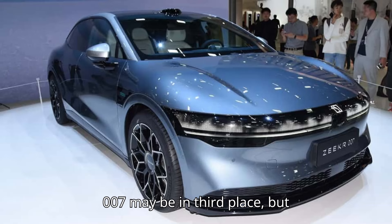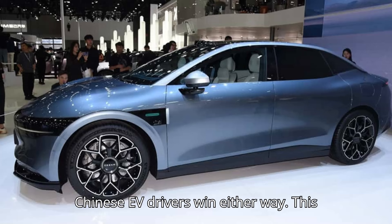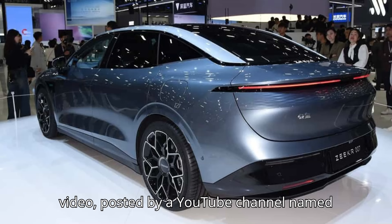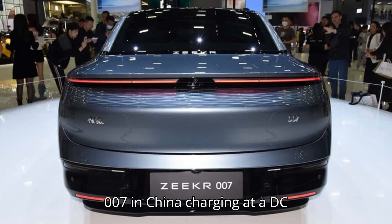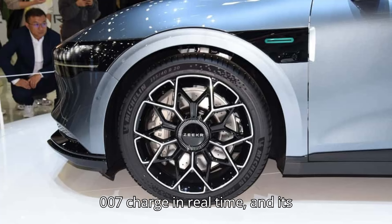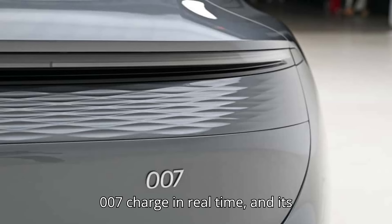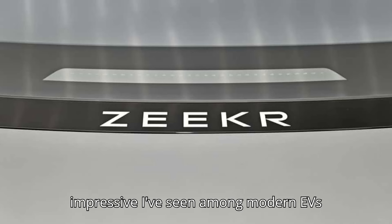The 007 may be in third place, but according to this video in real time, Chinese EV drivers win either way. This video, posted by a YouTube channel named China's EV Car, shows a Zeker 007 in China charging at a DC fast charger. That in itself isn't necessarily news, but we can watch the 007 charge in real time, and its charging curve might be one of the most impressive I've seen among modern EVs yet.